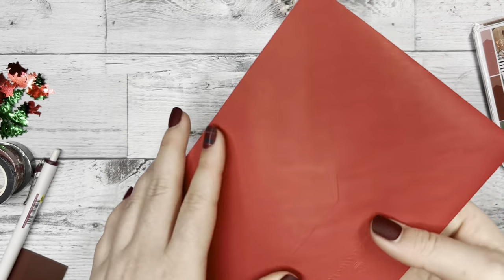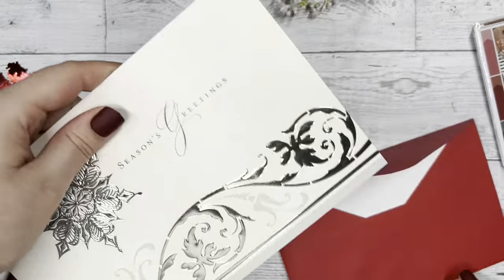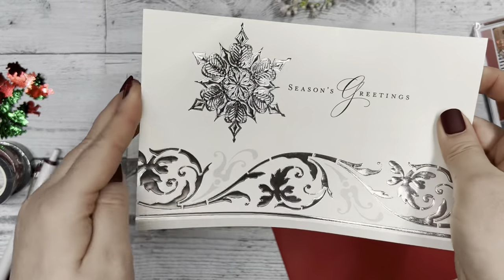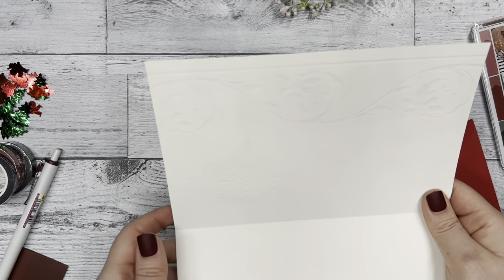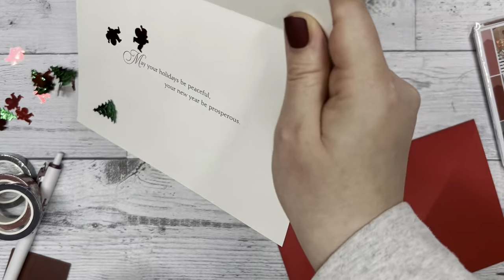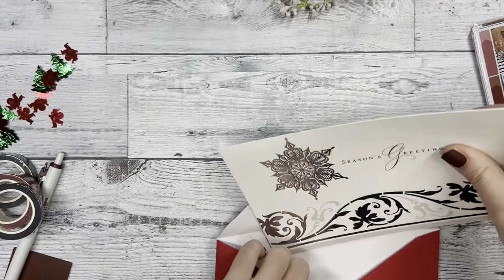Next we have the Christmas card included for you to decorate and maybe send off to a loved one. It says 'Seasons Greetings' and has silver foil on it — 'May your holidays be peaceful, your new year prosperous.' You could use the die cuts to decorate it, glue in some confetti pieces, or stuff them inside and send it off to whoever you want.